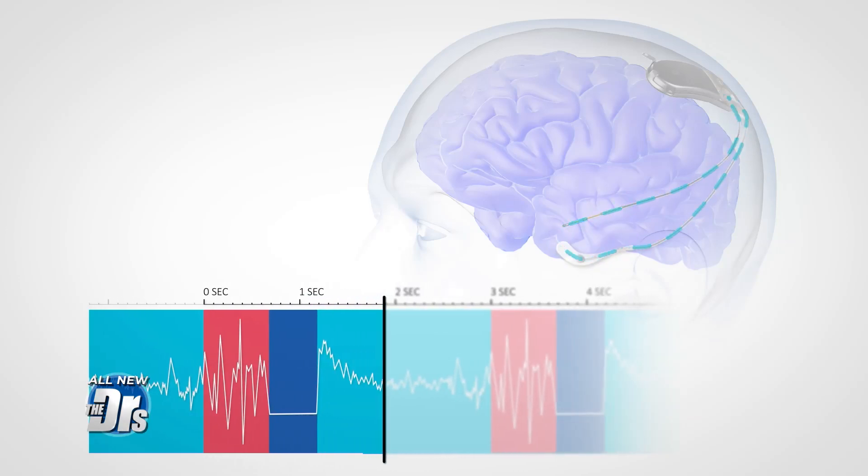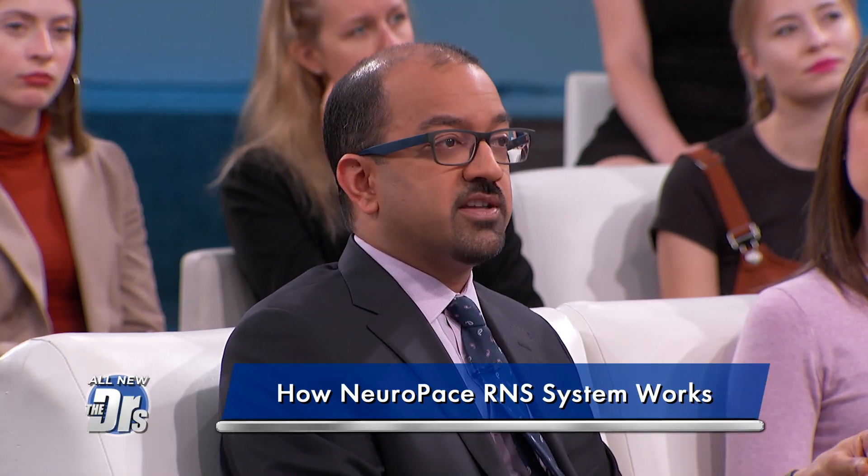They continuously listen to brain waves, looking for the first sign of a seizure developing. If that's detected by the device, it automatically responds by delivering small pulses of electricity aimed to stop the seizure in its tracks. And all of that happens unbeknownst to the patient.